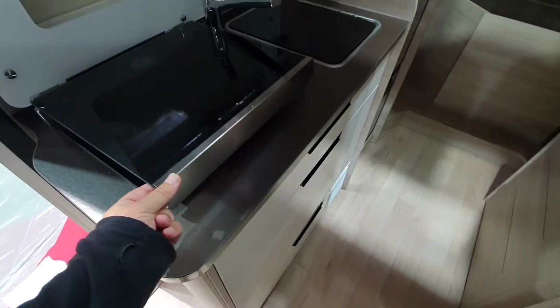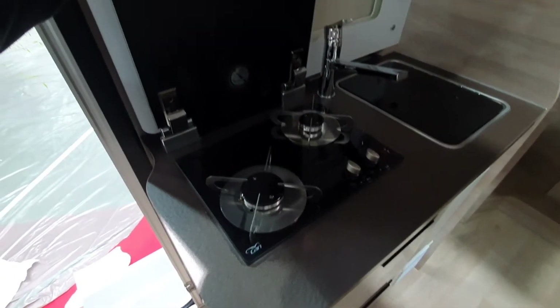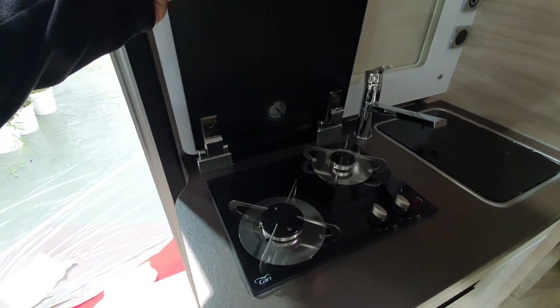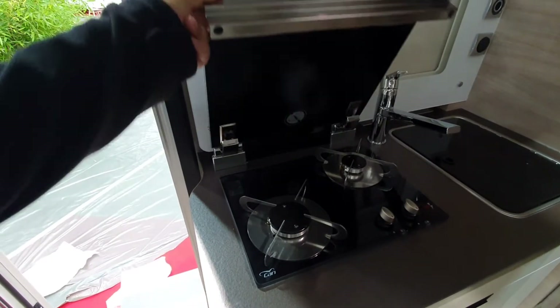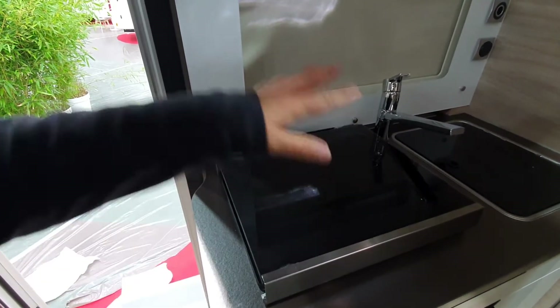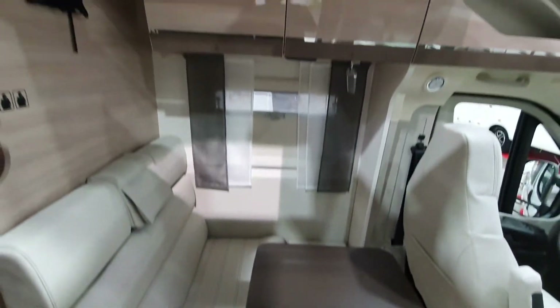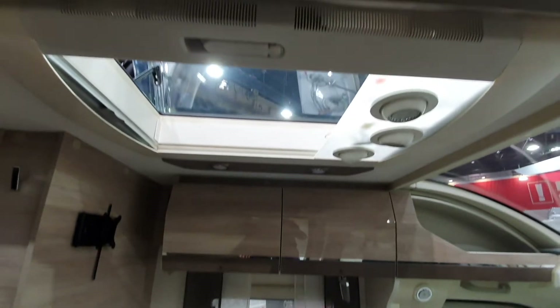Here's something a little bit unusual — see the cover for the hob cooker. It's interesting to know what people think of that. Rapido — and other companies as well, not just Rapido — are using this one, which comes from the Italian manufacturer Kann. I think it looks quite smart.